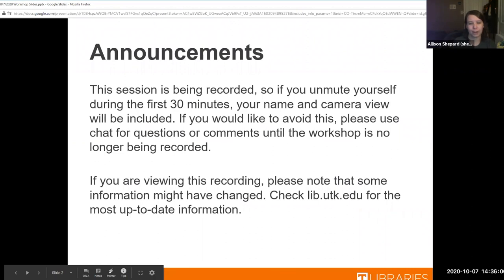Just another announcement: this session will be recorded and you can check our website to see the recording later. If you have any questions, just put those in the chat — that's the easiest way to get in touch with us during this.